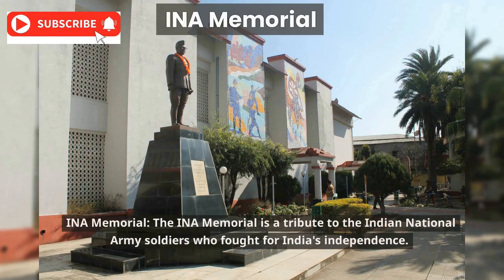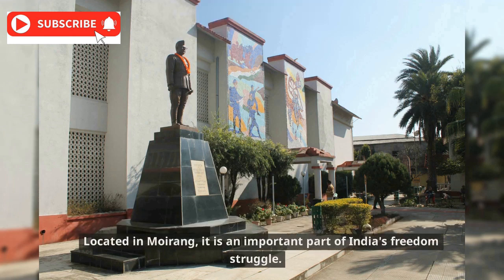The INA Memorial is a tribute to the Indian National Army soldiers who fought for India's independence. Located in Moirang, it is an important part of India's freedom struggle.